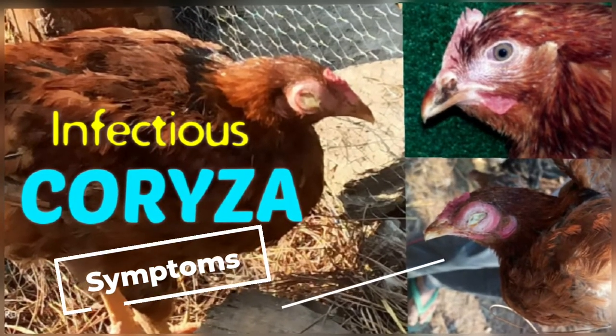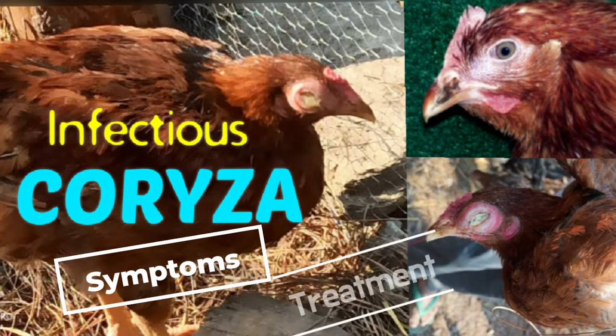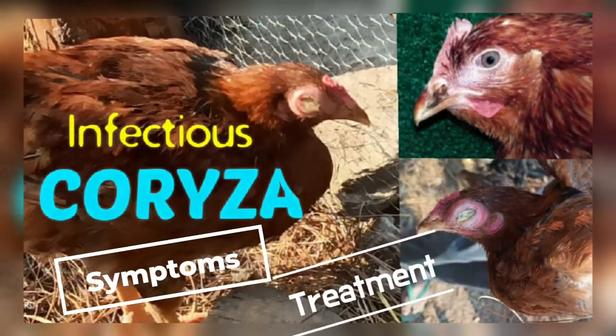Hello everyone, welcome to Vetviews channel. Today we are going to talk about infectious coryza disease in poultry.